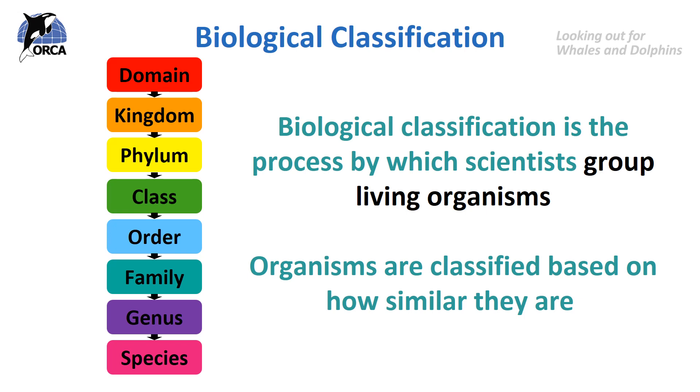Organisms are classified based on how similar they are. Historically, similarity was determined by looking at the physical characteristics of an organism — basically what they looked like. But now in modern times, classification also uses a variety of other techniques including genetic analysis.